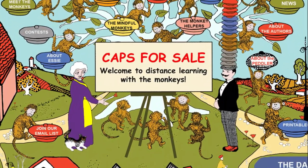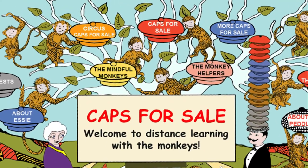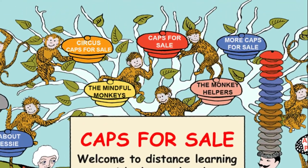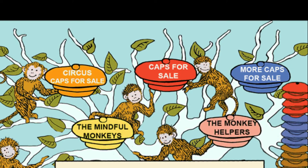Along the top of the tree you'll find fun information and things to do by clicking on the caps labeled with each of the five caps storybooks. Starting with Caps for Sale in the middle and moving left you'll find Circus Caps for Sale, which is considered a prequel to Caps for Sale. To the right of Caps for Sale is the first sequel called More Caps for Sale. Below the top three books on the left is Caps for Sale and the Mindful Monkeys. Move to the right and find Caps for Sale and the Monkey Helpers.